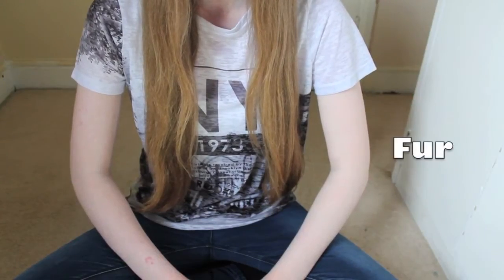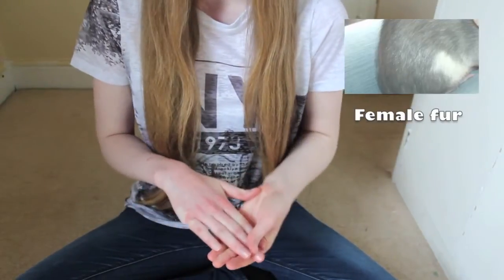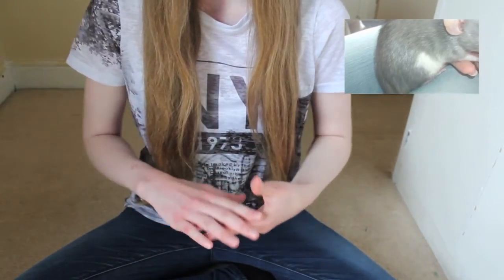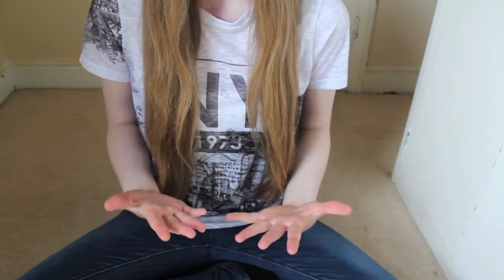Fur. There is a slight difference with female and male rat fur. Female fur is slightly more shiny, silkier, and softer to the touch. They don't get butt grease because they don't have a hormone that produces it.